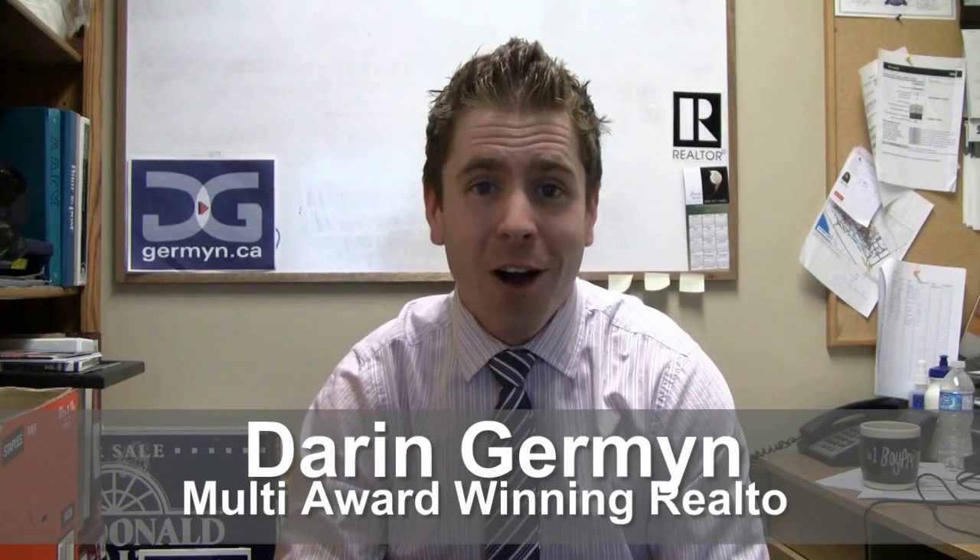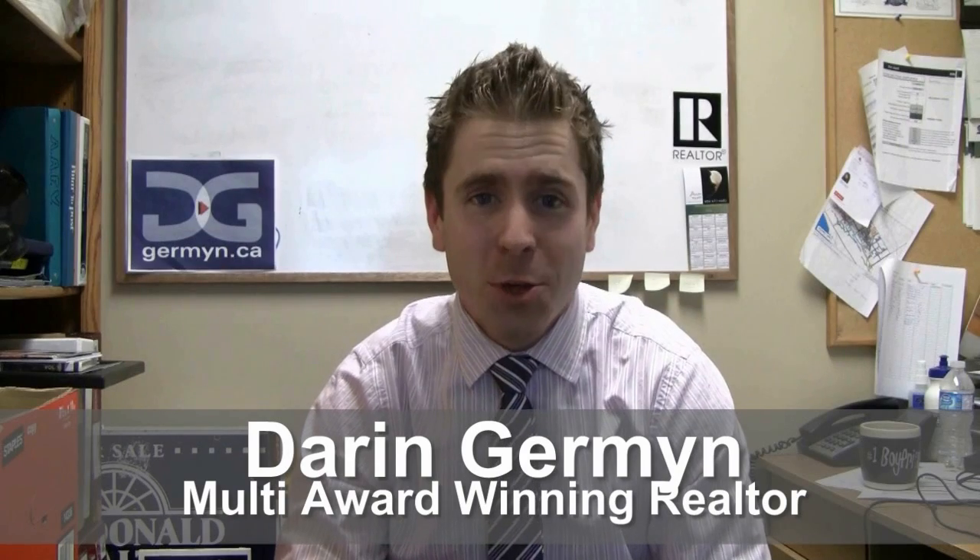Hi, thanks for visiting German.ca's exclusive 24-hour online open house, only for clients at German.ca. Let's get inside this house and check it out.